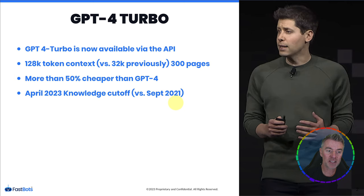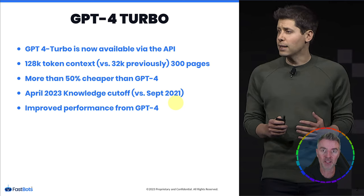The knowledge cutoff date is now April 2023 — previously it was September 2021. Sam Altman said it frustrated them as much as it frustrated ChatGPT users, which was good to hear, and their goal is to bring it right up to date. We do have Browse with Bing to get current information, but the core ChatGPT database didn't have knowledge past September 2021. GPT-4 Turbo is also a lot faster — hence the name Turbo.